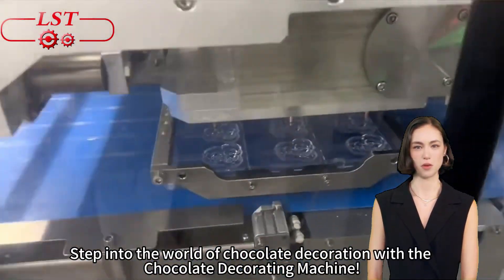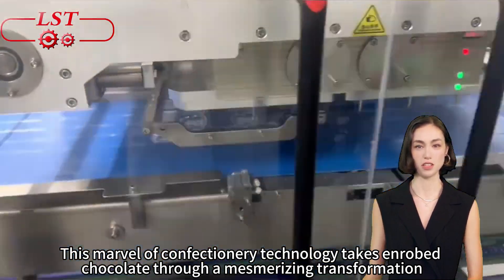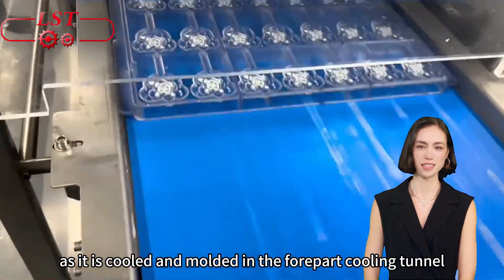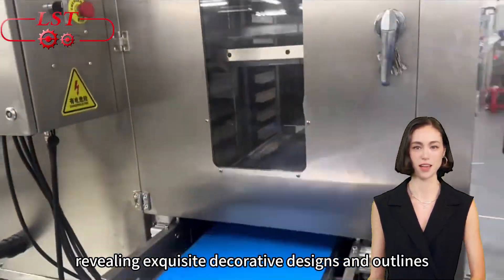Step into the world of chocolate decoration with the Chocolate Decorating Machine. This marvel of confectionery technology takes enrobed chocolate through a mesmerizing transformation, as it is cooled and molded in the four-part cooling tunnel, revealing exquisite decorative designs and outlines.